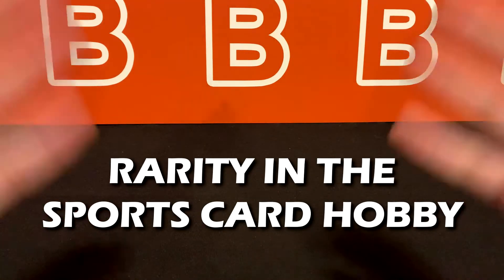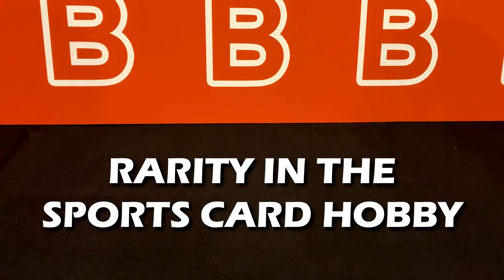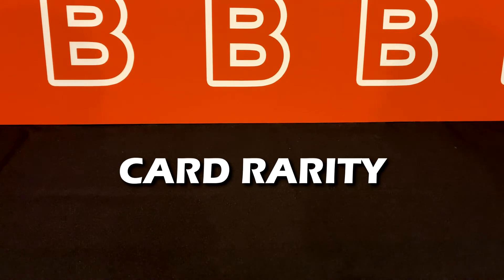Welcome back to the channel. Today we're going to do an informational video about the rarity of sports cards that will help a lot of people understand more about the sports cards hobby, especially people who are just getting started or getting back into things after a long break from collecting. This video is basically going to cover most of the questions people might have when it comes to a card's rarity.